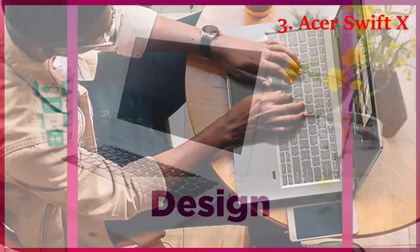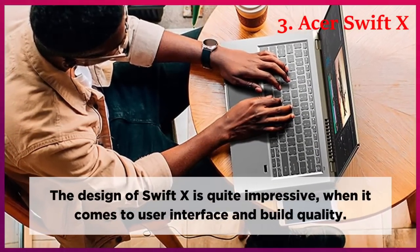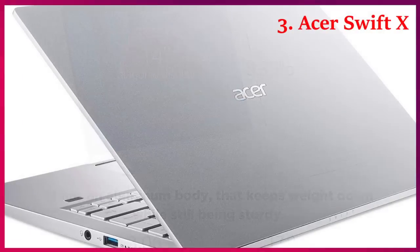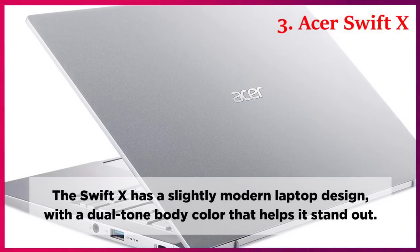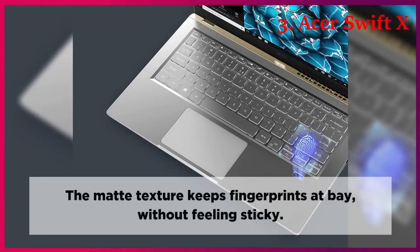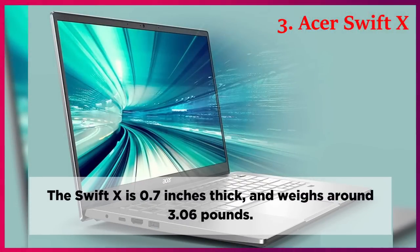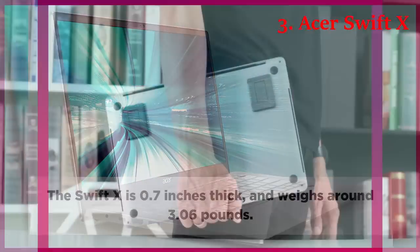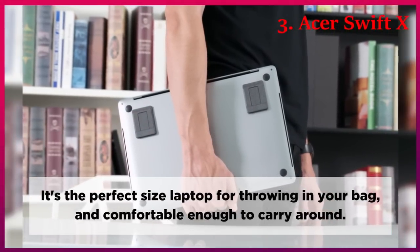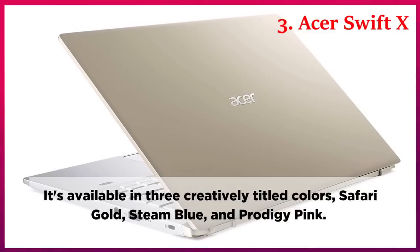Design. The design of Swift-X is quite impressive when it comes to user interface and build quality. It has an aluminum body that keeps weight down while still being sturdy. The Swift-X has a slightly modern laptop design with a dual-tone body color that helps it stand out. The matte texture keeps fingerprints at bay without feeling sticky. The Swift-X is 0.7 inches thick and weighs around 3.06 pounds. It's the perfect size laptop for throwing in your bag and comfortable enough to carry around. It's available in three creatively titled colors: Safari Gold, Steam Blue, and Prodigy Pink.